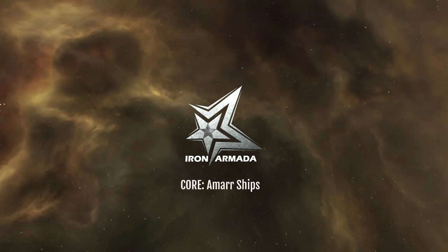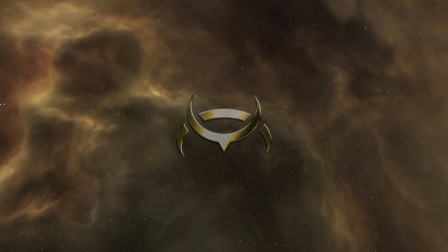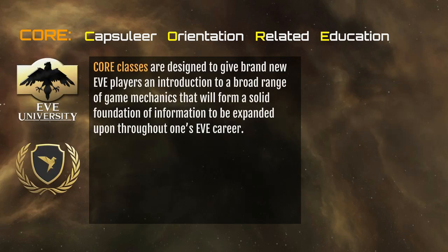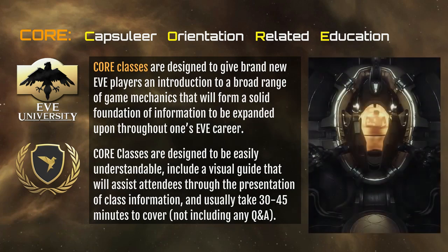Hi, this is Jurious Doctor and today we're going to talk about the Amarr and their ships. This is a CORE class — CORE standing for Capsuleer Orientation Related Education. It's a curriculum developed by EVE University designed to give brand new players an introduction to game content and mechanics that will help you through your game career. CORE classes are designed to be easily understandable and this visual guide is here to help you through the course material. The whole purpose of this class is to make you a better Capsuleer.